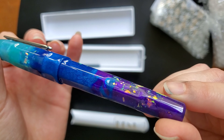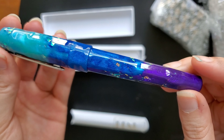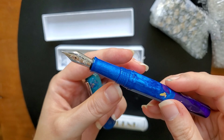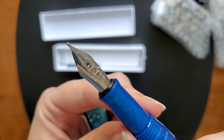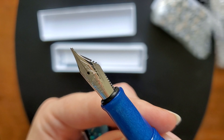Just completely stunning in person. I watched a lot of videos of people showing off this pen just to make sure this was indeed something I thought she would enjoy, and wow — those videos did not do this pen justice.